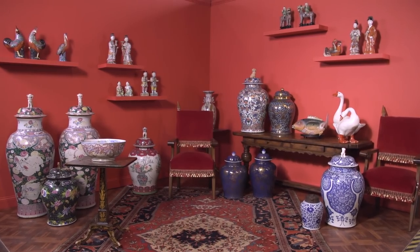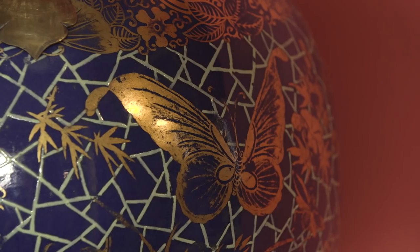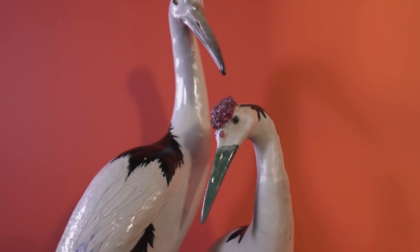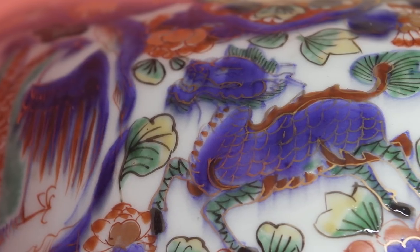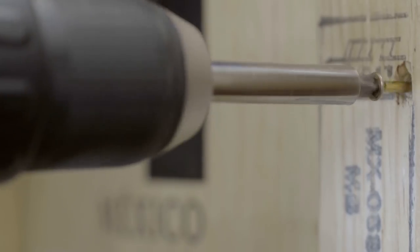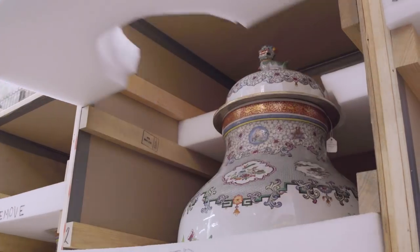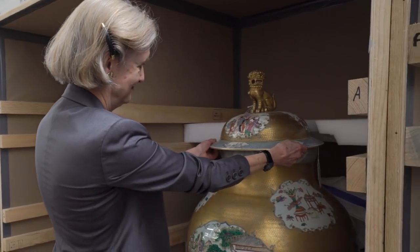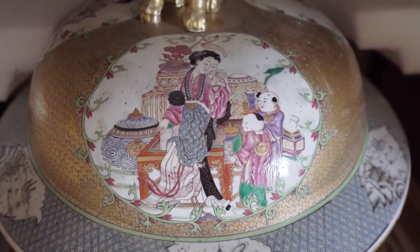The Tibor Collection is an extraordinary private collection of Chinese export porcelain. It includes categories of every kind in Chinese export, and it is particularly rich in these amazing big jars and covers known as Tibores in Spanish. So of course we had to name it the Tibor Collection.